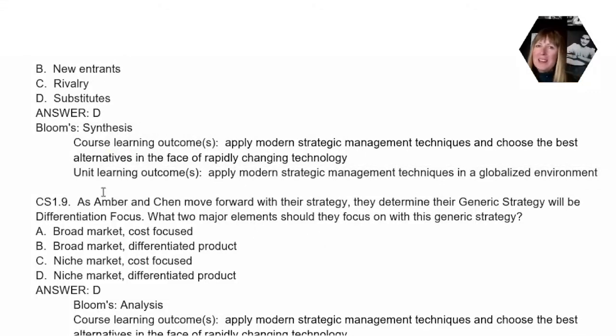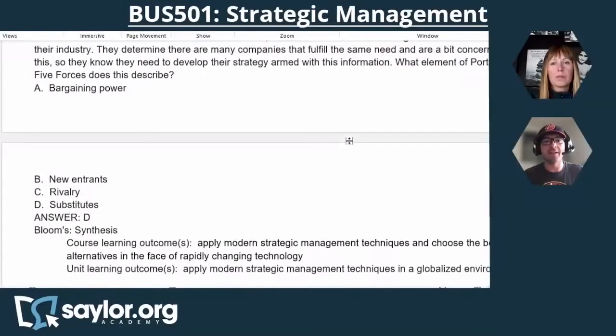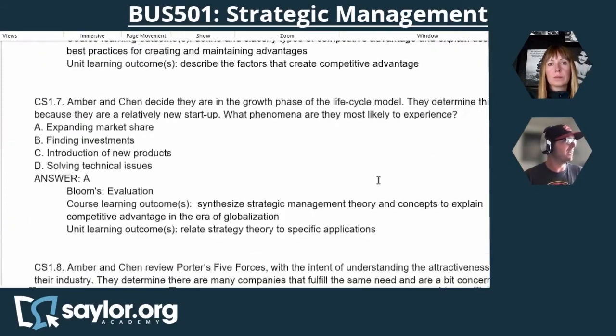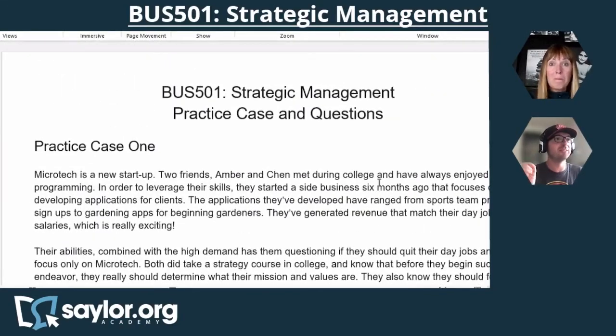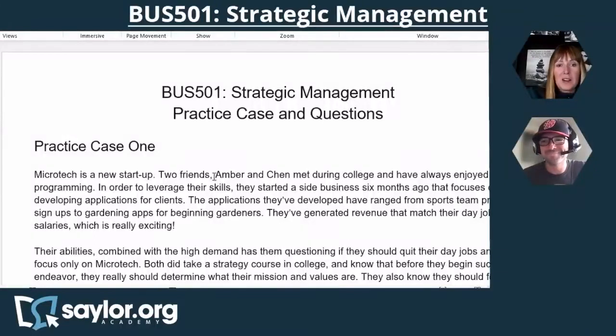Everything does tie together in these courses and everything is ultimately mapped to the course learning outcomes — everything from each bit of content in the course, as well as these questions. The learning objectives are important, and in this course there is a direct correlation between each part of the case study and a specific learning objective. If you're missing something, go back and check those units.